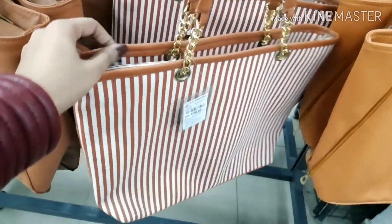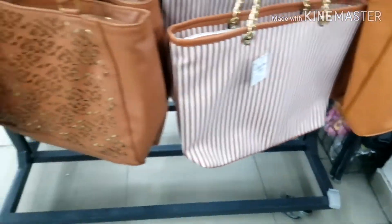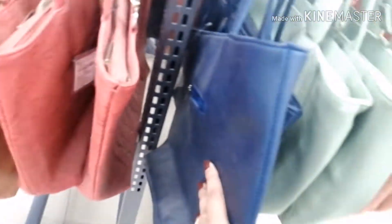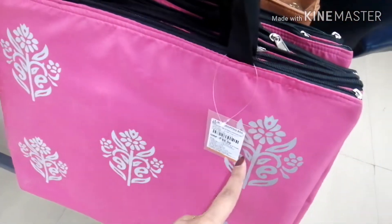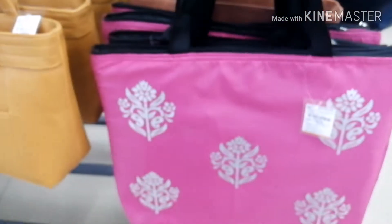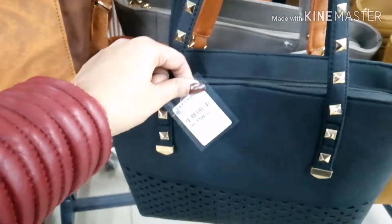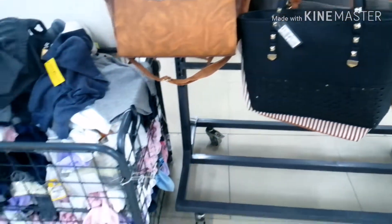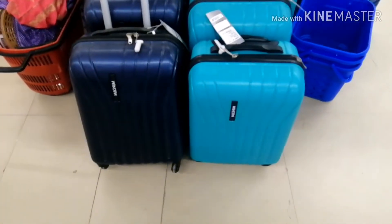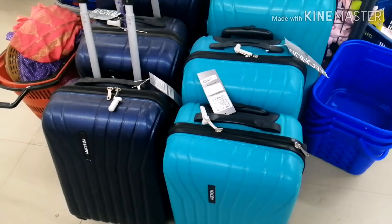This bag is priced at 299 rupees and it is a nice collection at this price. There is also a blue color bag available at 399 rupees, a storage bag for just 99 rupees, and a black color bag starting at 599 rupees — that was a very good bag. You can also get a trolley bag of the Magnum brand for 599 rupees, though the material quality is not great as it feels very light.